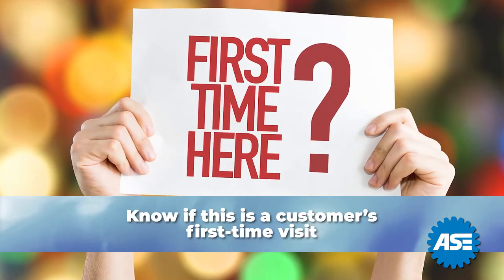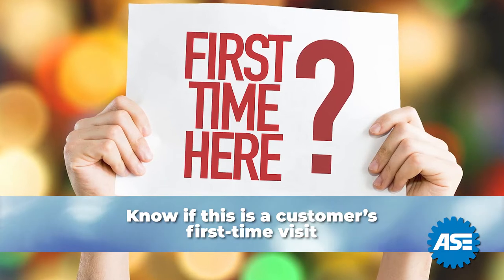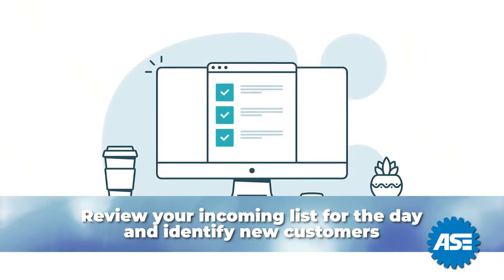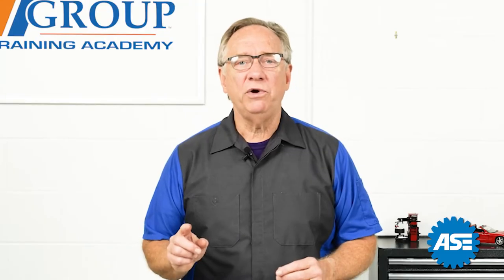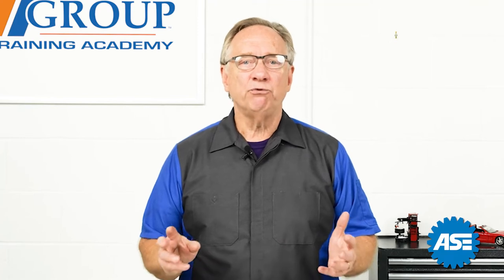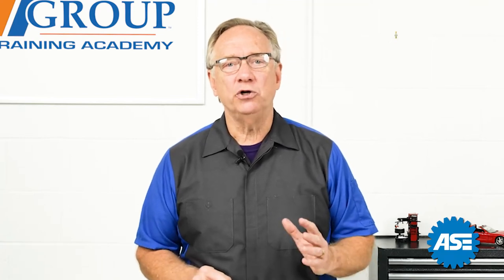Be sure you know if this is a first-time visitor for the customer. Review your incoming list for the day and identify new customers. It's always nice to welcome them as a first-time visitor — this really sets the stage for a good write-up.